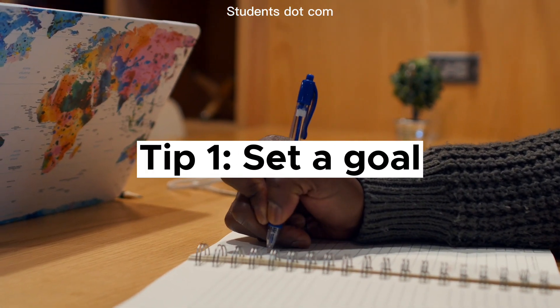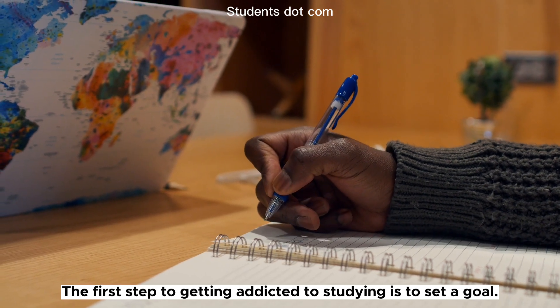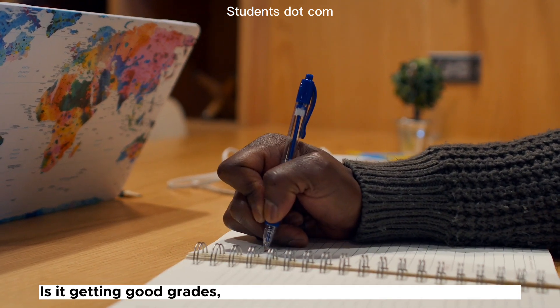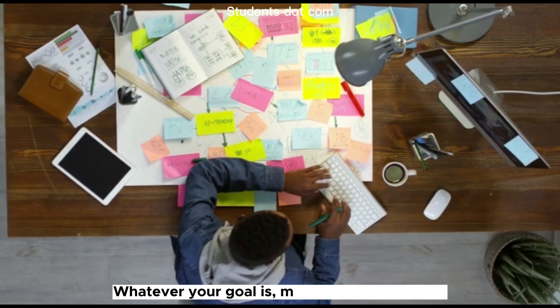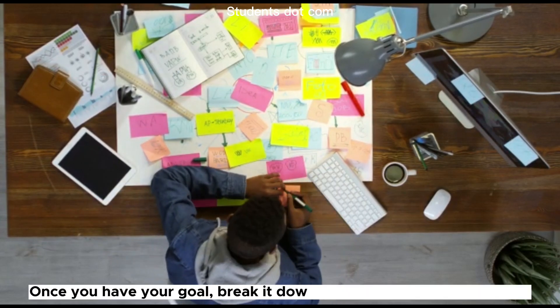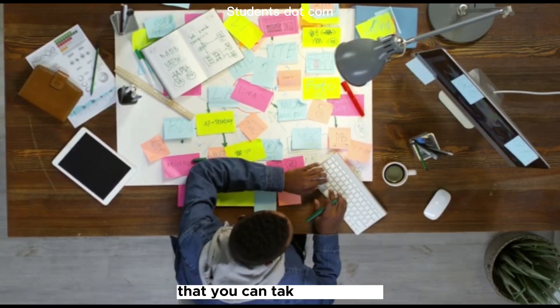Tip 1: Set a goal. The first step to getting addicted to studying is to set a goal. Ask yourself, what do you want to achieve with your studies? Is it getting good grades, passing an exam, or learning a new skill? Whatever your goal is, make sure it's specific, measurable, and achievable. Once you have your goal, break it down into smaller, actionable steps that you can take every day.